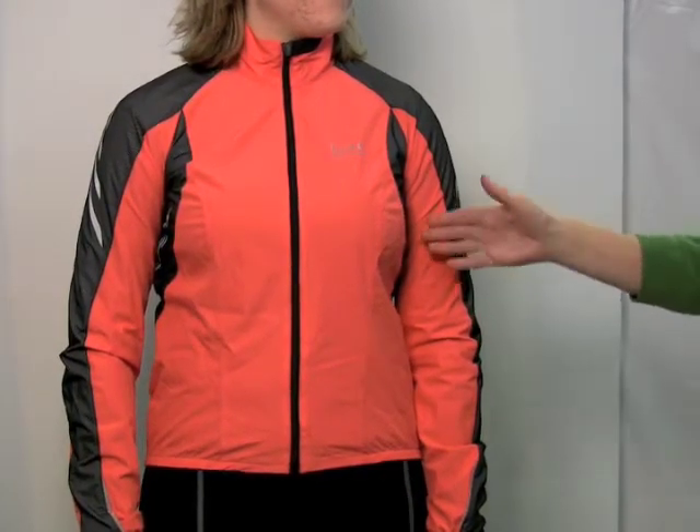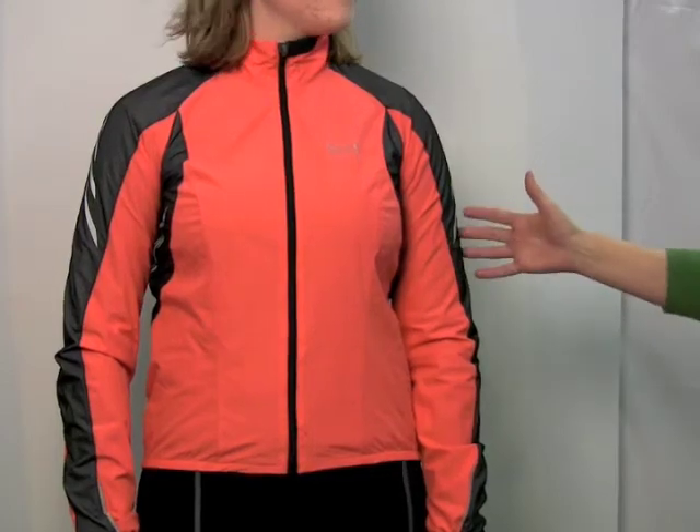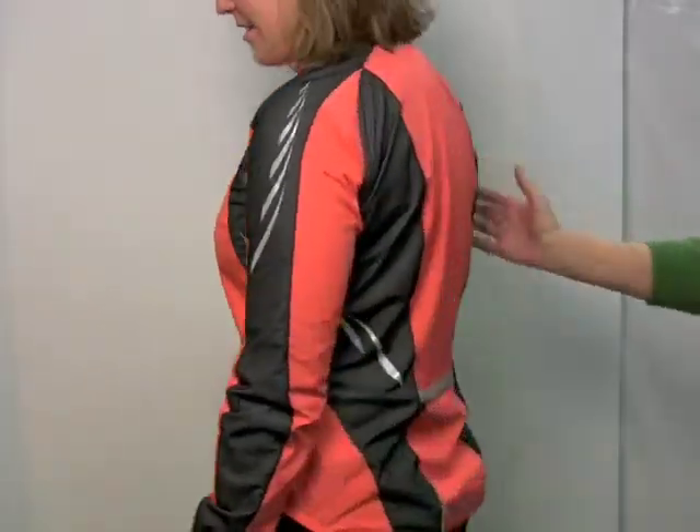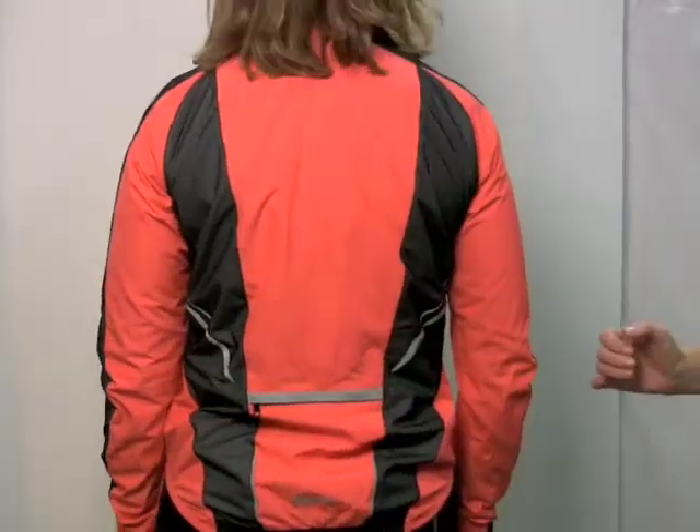This really is a performance fit. As you can see, it's very aerodynamic. And as Abby turns for us, there's 360 degrees of reflectivity, so it's extremely safe.